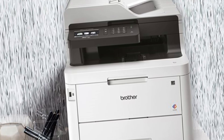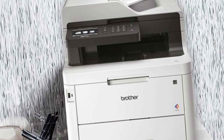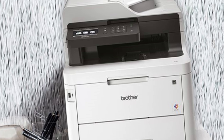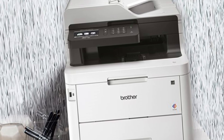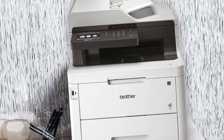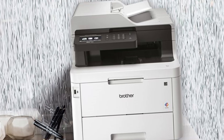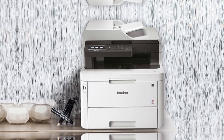The Brother MFC-L3770CDW is an excellent choice for offices that require high-quality color printing along with scanning, copying, and faxing capabilities. It combines performance, speed, and versatility, offering excellent value for money. If you're looking for a reliable multifunction color laser printer that can handle heavy workloads, this is a great investment.